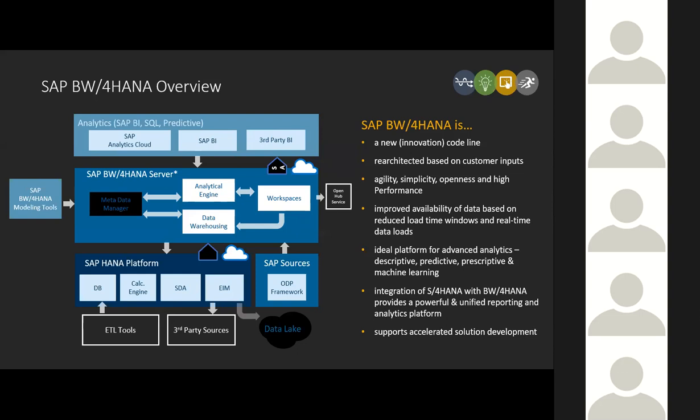You'll notice prominently in this diagram the concept of workspaces. This was mentioned prominently in SAP's announcement last week at Sapphire around the data warehousing cloud offering. The workspaces idea started in BW prior to BW for HANA, has continued into BW for HANA, and will continue into our cloud-based offering, with tight integration with BW for HANA in a hybrid scenario.